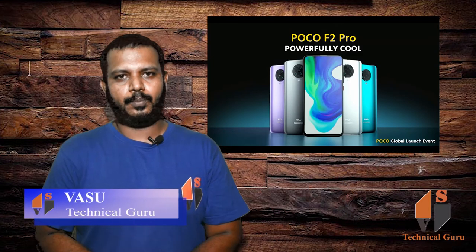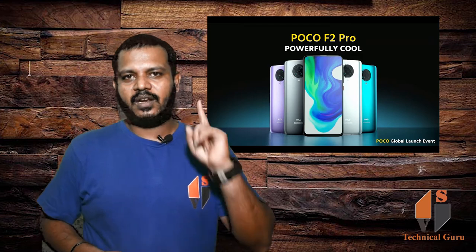Hi friend, this is Vasuva watching Technical Guru. Today we will know about the Poco F2 Pro, which is a rebranded version of the K30 Pro. So let's see full details about this phone.